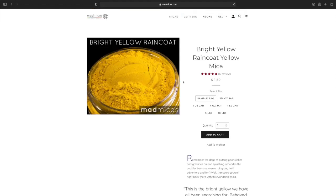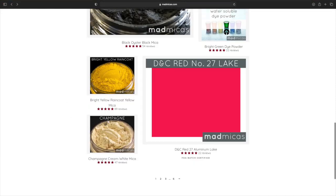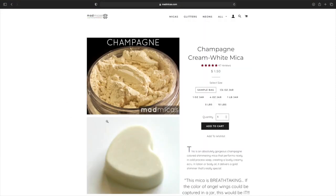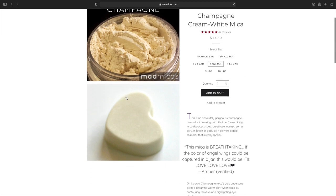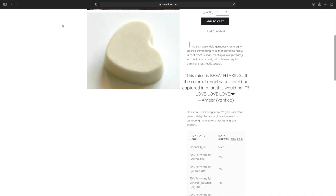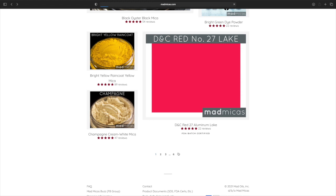We have Bright Yellow Raincoat — that's very pretty. The four ounce is a little bit more, but that is very pretty. We have the Champagne Queen White Mica. The four ounce is cheap — that's very pretty, and the soap is gorgeous. Let's keep it moving to the next page. They have a lot of different things you can choose from on this website.